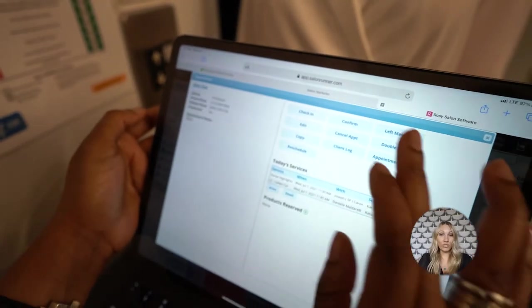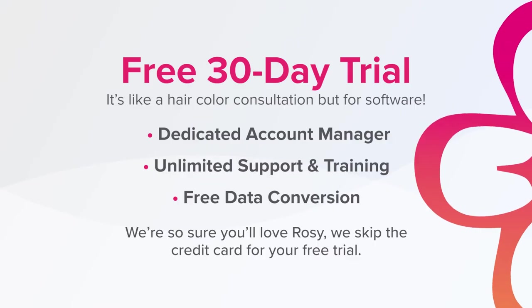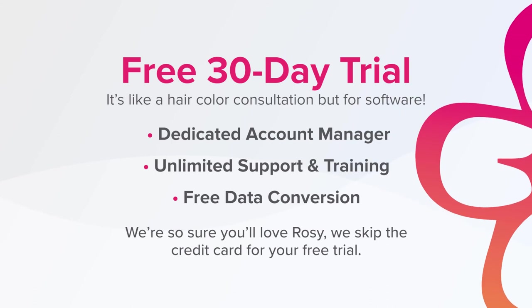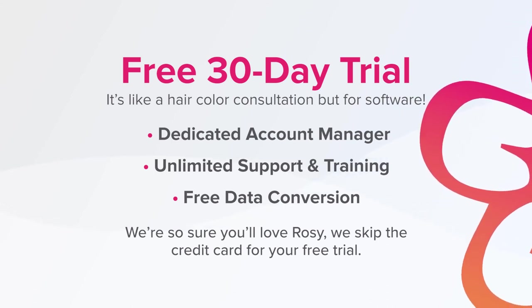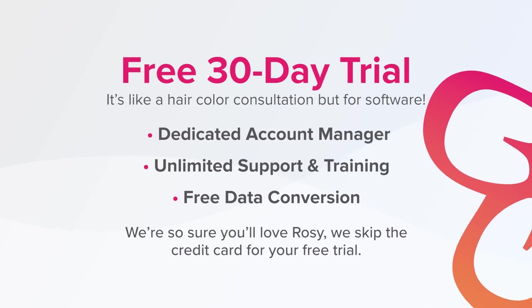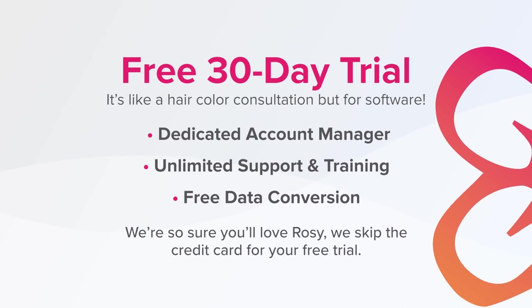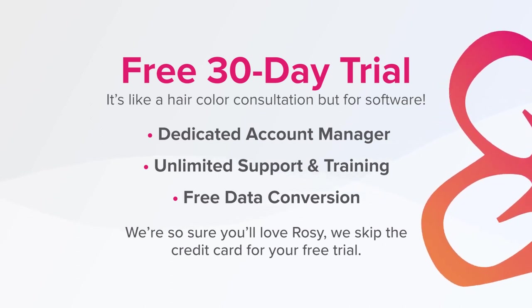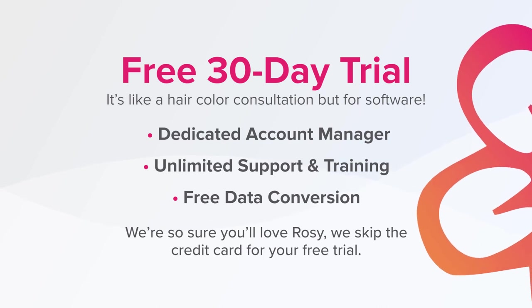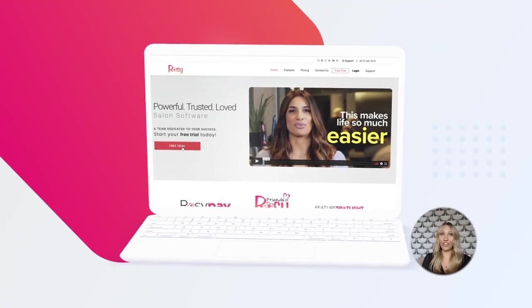Automation tools can help your team automate most, if not all, of the redundant tasks that are eating up hours in your day. To help with your automation needs, look to Rosy Salon Software. We can help with online client scheduling, automated confirmations and reminders, automated text and email marketing, retail options like suggestive selling, product reservations, online retail, salon ordering, plus rewards programs to help instill client loyalty. Get started now with your 30-day free trial.